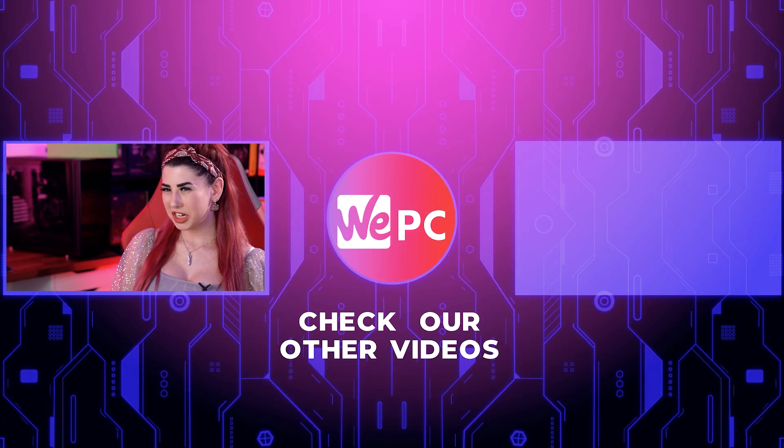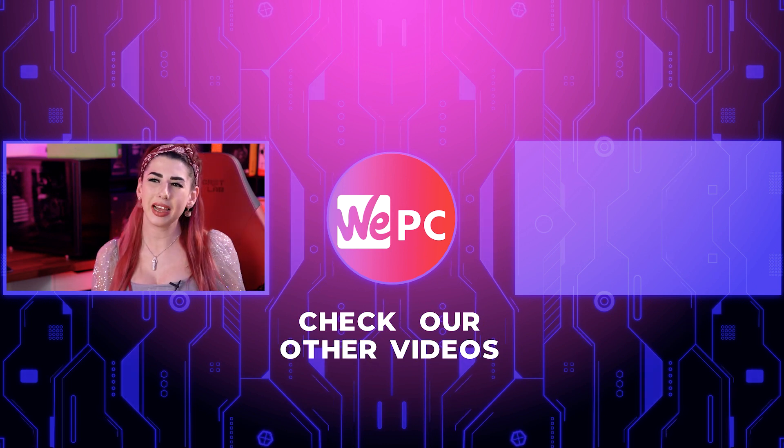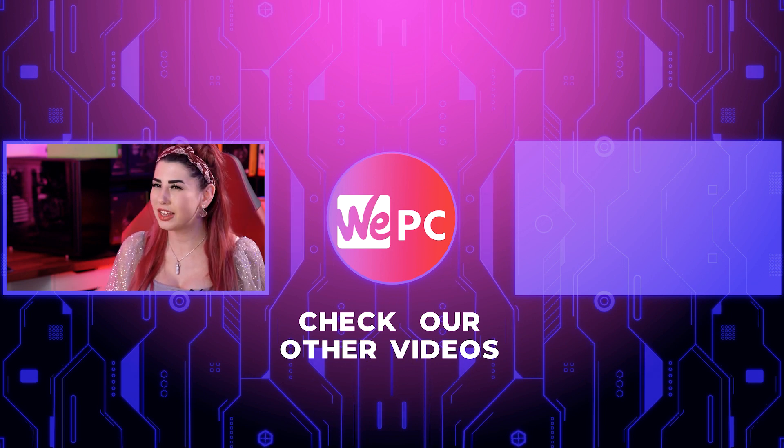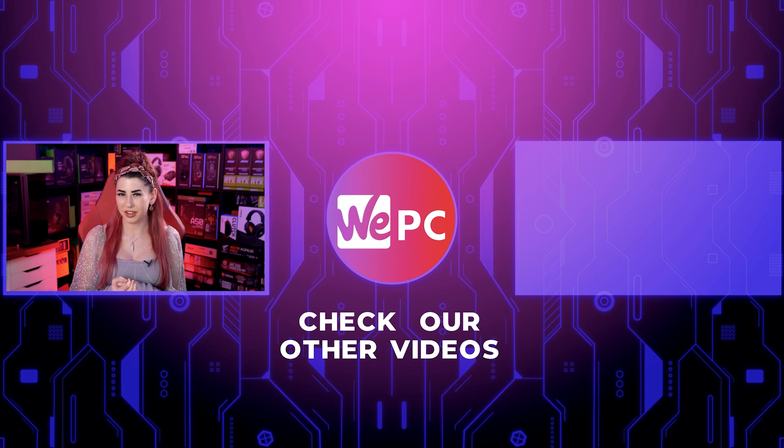Thank you for watching. Please let us know down in the comments which of these pre-builds is your favourite. Please give us a like and a subscribe and hit the notification bell. There'll be a video over here that we know you'll enjoy. Thanks again.